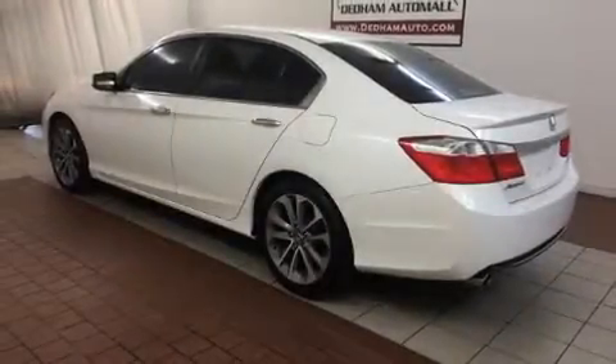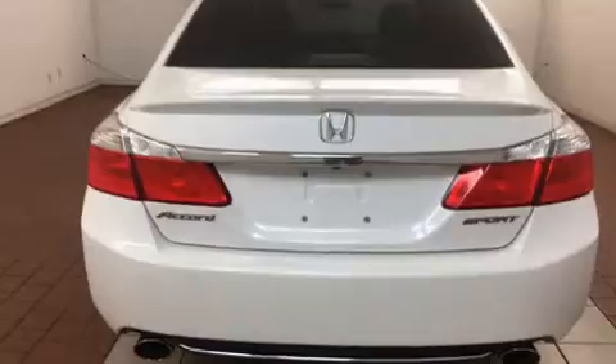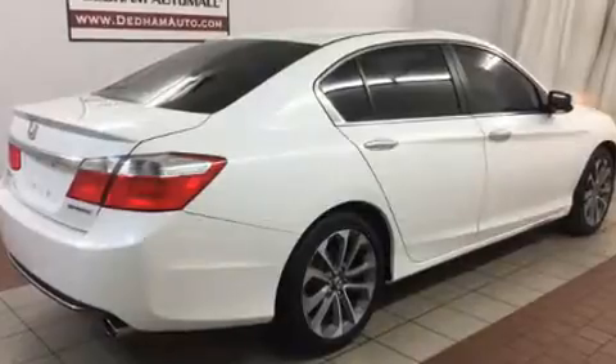Sensibility and practicality define the 2014 Honda Accord. This four-door, five-passenger sedan still has fewer than 30,000 miles. It features a front-wheel drive platform, an automatic transmission, and a 2.4-liter four-cylinder engine.